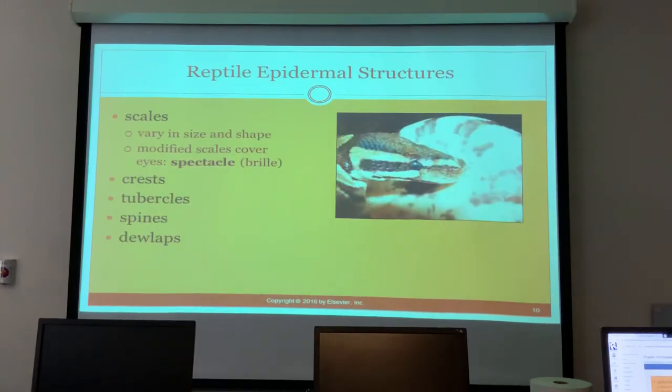Scales vary in size and shape. Snakes have a modified scale over their eyes instead of an eyelid — it's called a spectacle. When they are shedding, sometimes that's what gets stuck and then it looks like they can't see anything.